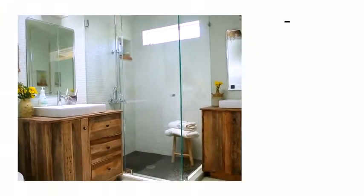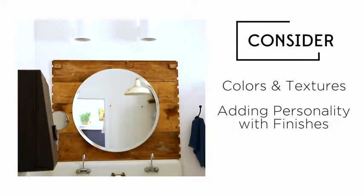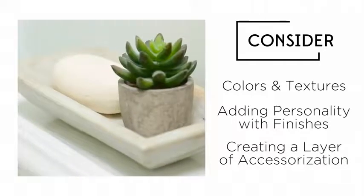When decorating your bathroom, concentrate on colors and textures, adding personality with finishes, and by creating a layer of accessorization that helps tie the look together.